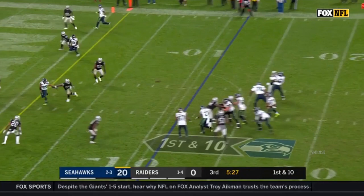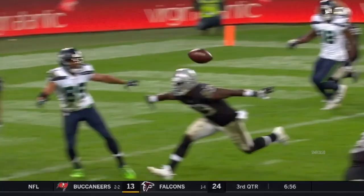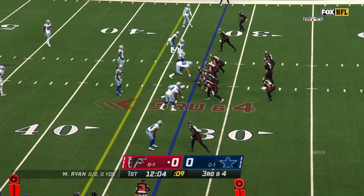Russell Wilson has it in the end zone and it's intercepted. That's a takeaway for the Raiders and Darryl Worley — only his fourth interception this year. Into too much traffic, and the Raiders have the football.